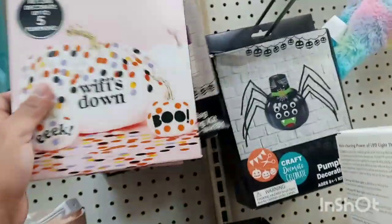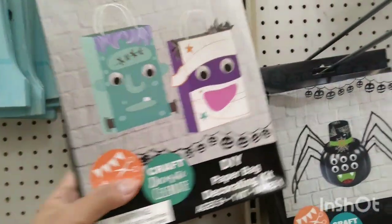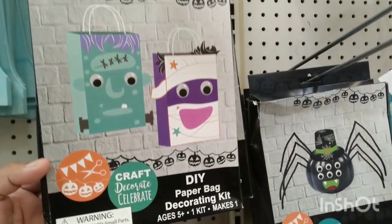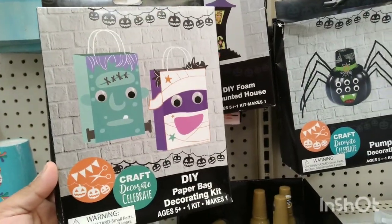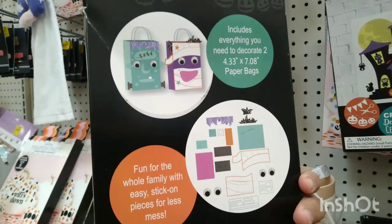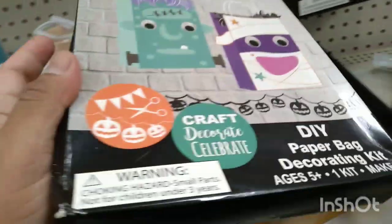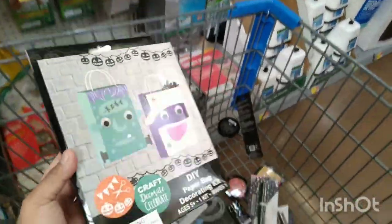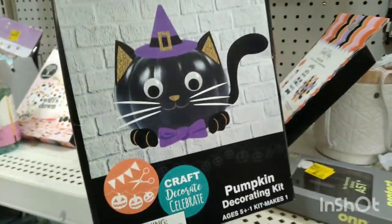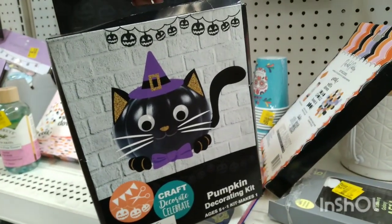They also have these pumpkin party kits — these DIY kits are actually ringing up for $0.10. You can use these just to decorate at home, it doesn't have to be for Halloween. I'm going to take one. There's also this pumpkin decorating kit for $0.10 — ten cents!